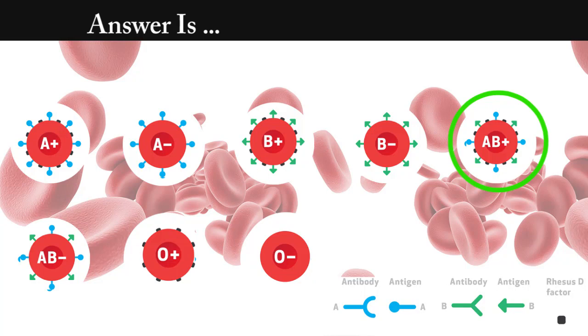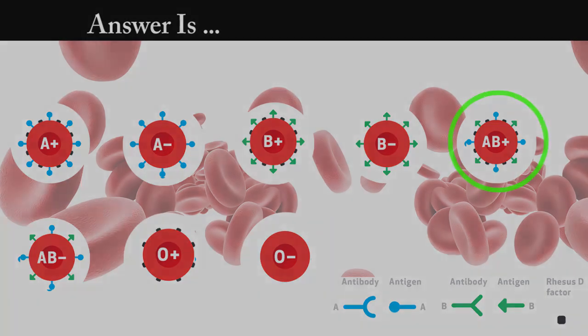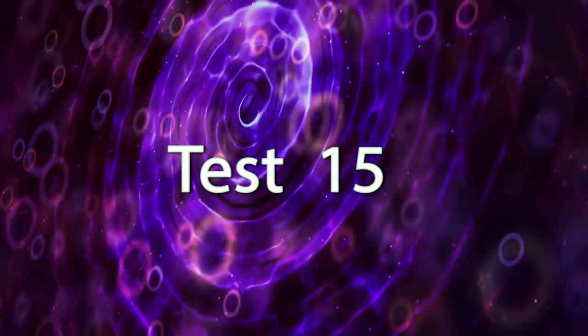Answer is AB positive. We seen agglutination in all four tubes. This means the RBCs have both A and B type antigen with rhesus factor. Test number 15.